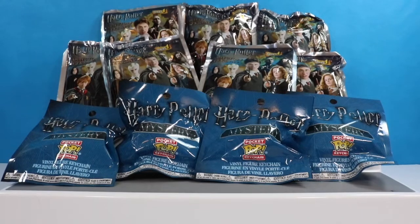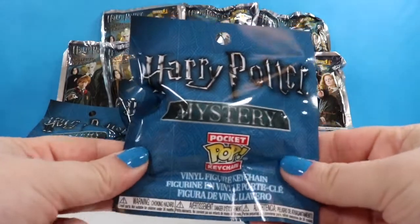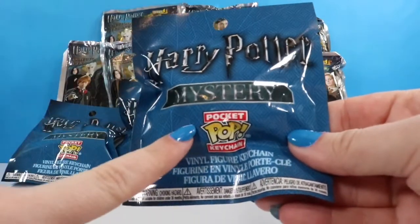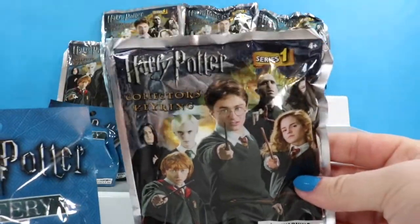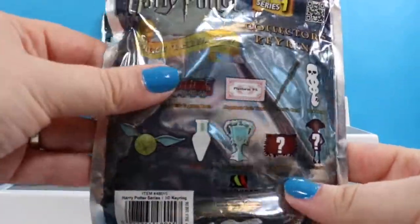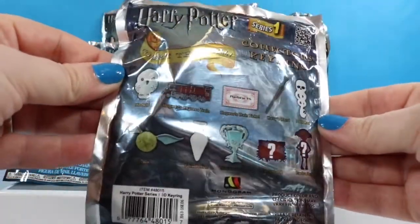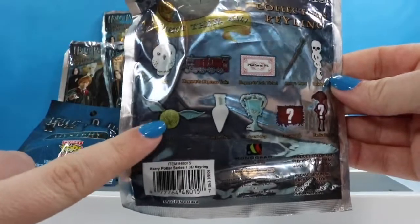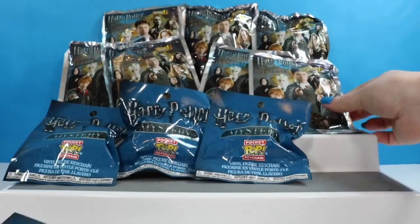Hello fellow bats and welcome to my channel. I am the Honey Bat if you are just joining us. Today I have a Potterhead's dream — we are going to be opening a bunch of Harry Potter things. We have the Harry Potter mystery pocket pop keychains and also some of the collector's keychains series one. I am most excited for the snitch or the little potion, but I really like all of them. Total Potterhead at heart.